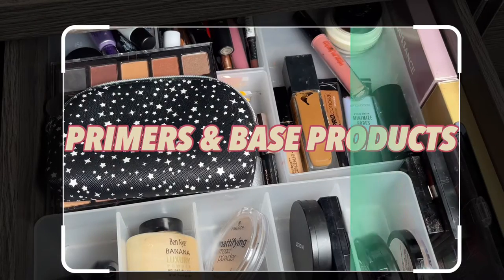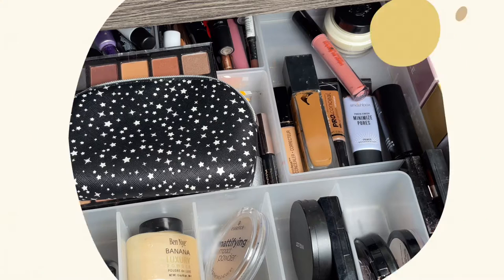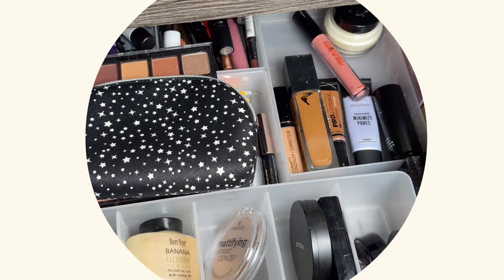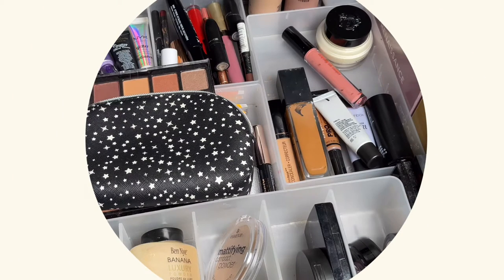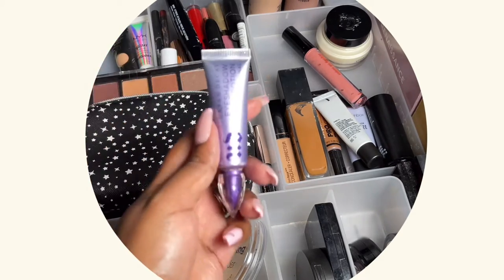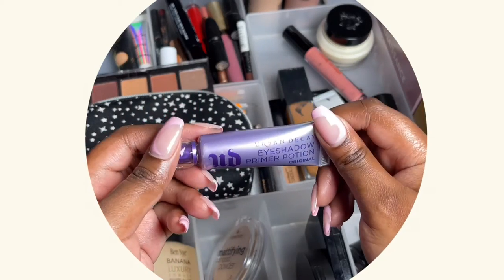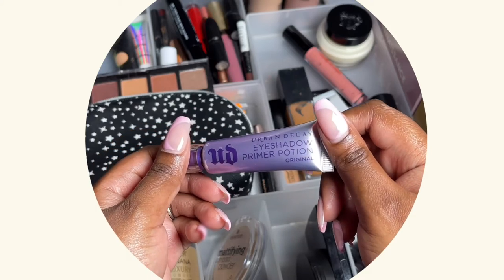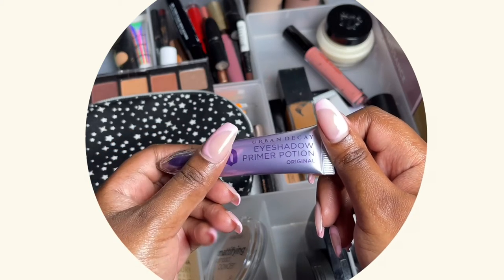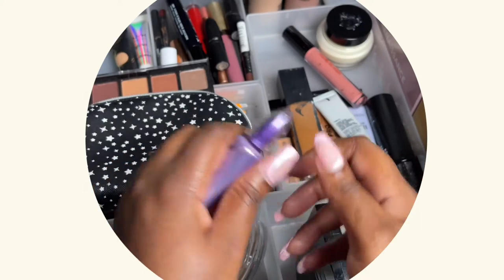This drawer clearly needs some cleaning, which I'm going to do after I film this. So my number one primer of all time is this one — it's by Urban Decay, it's called the Eyeshadow Primer Potion in the shade Original.